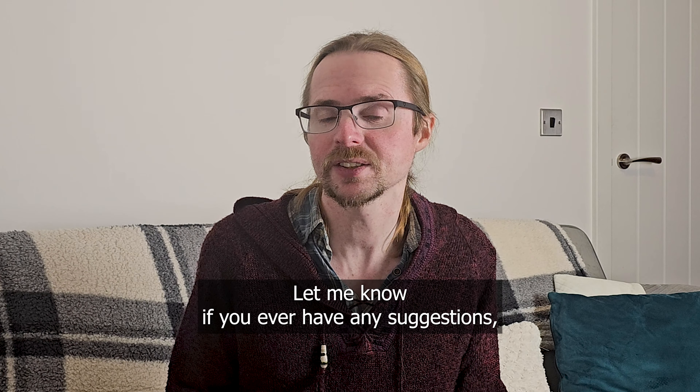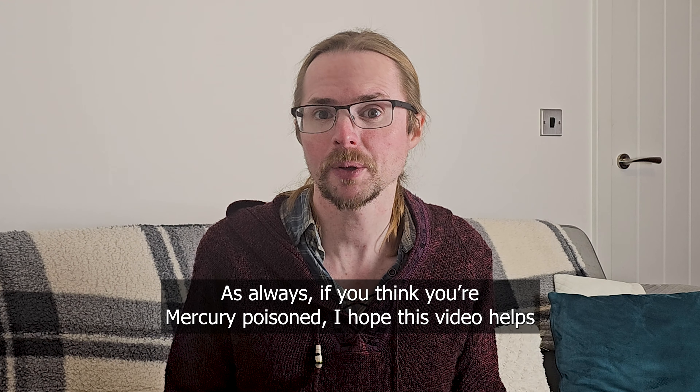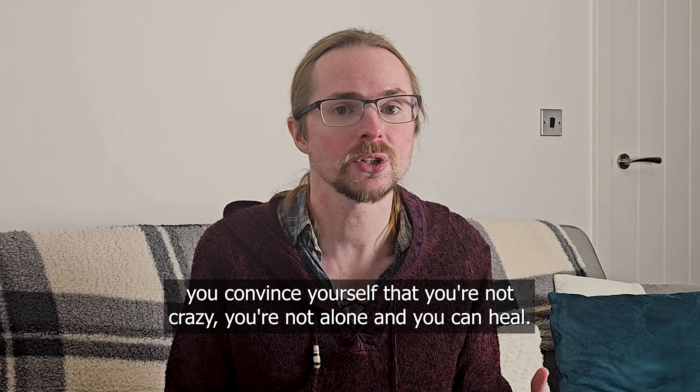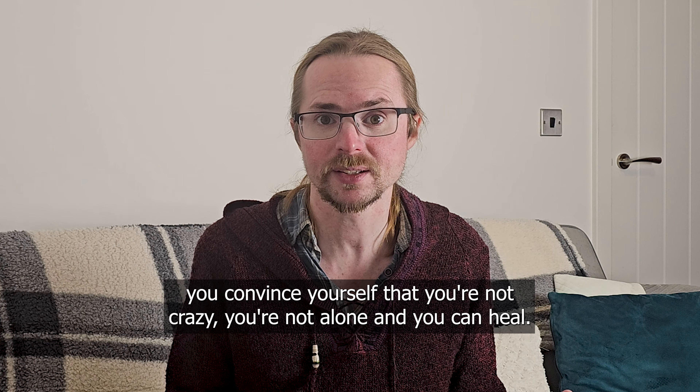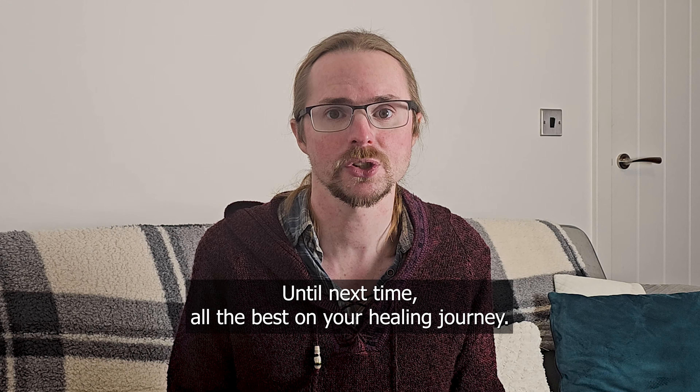Let me know if you ever have any suggestions or if there's anything you'd like me to discuss. As always, if you think you're mercury poisoned, I hope this video helps you convince yourself that you're not crazy, you're not alone, and you can heal. Until next time — all the best on your healing journey.